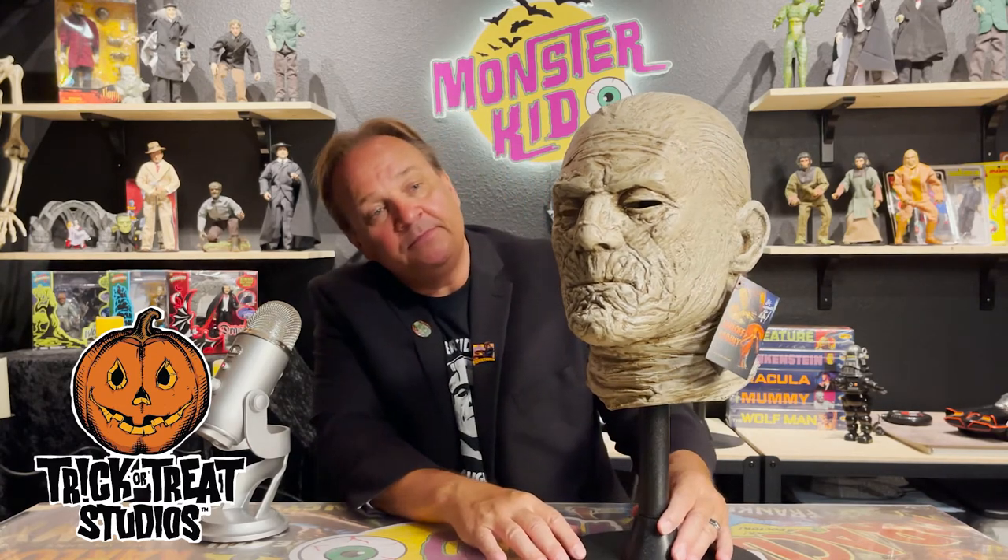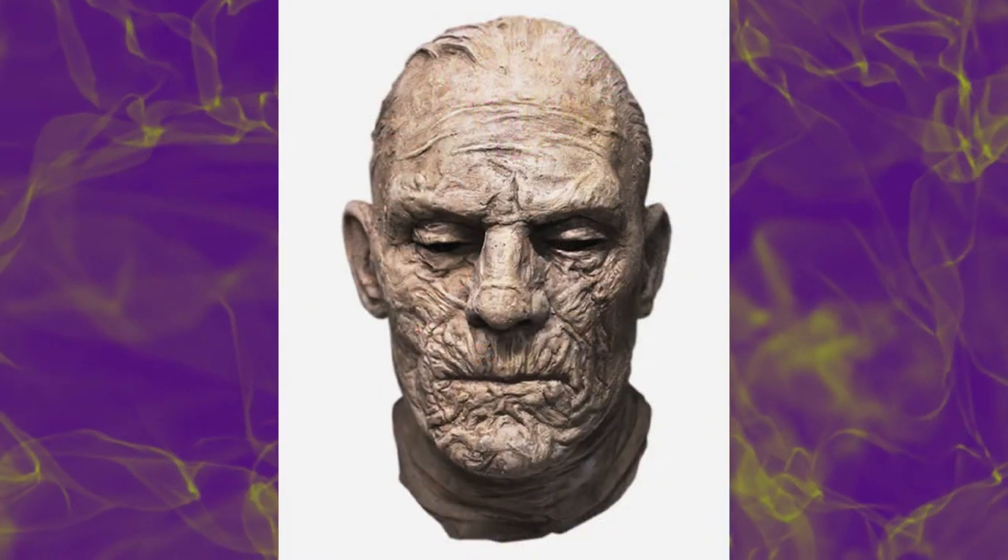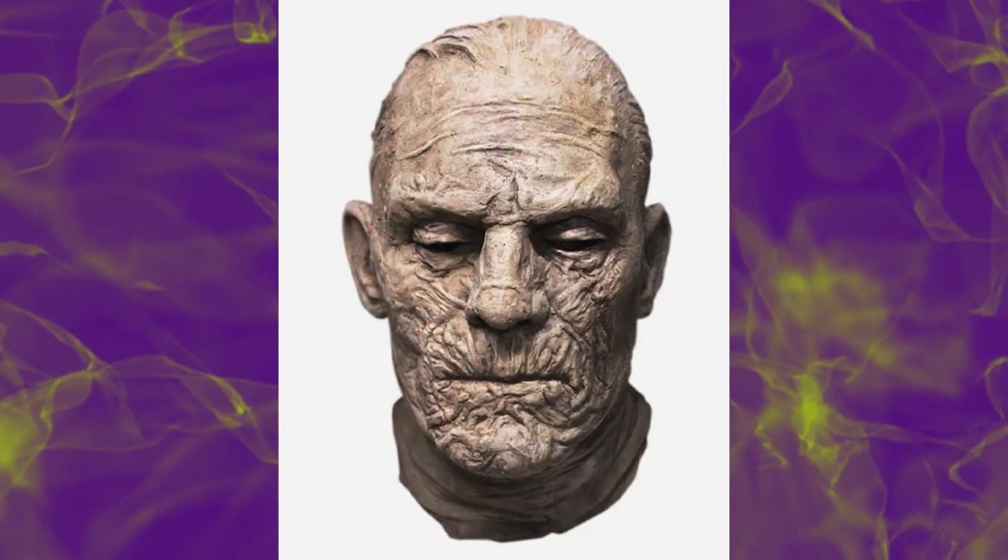Now let's take a look at the Mummy mask. This mask was sculpted by Peter Murphy and is based on the original 1932 classic The Mummy. This amazing mask captures every detail of Imhotep the Mummy, and as you can see by the facial features it captures Boris Karloff amazingly well.